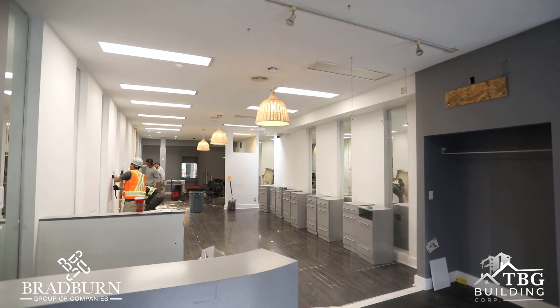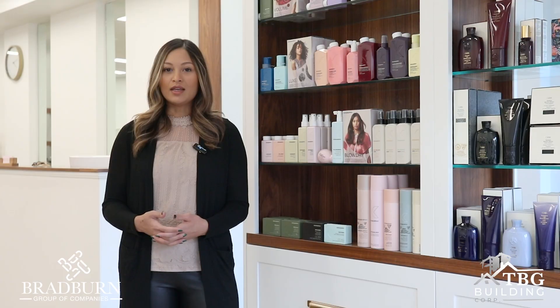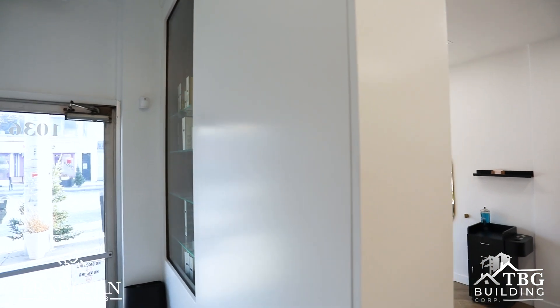I was introduced to the Bradburn Group by my architect designer Carothers & Co. He had worked with them in the past and had a lot of good things to say about them, so I immediately reached out when I was ready to start this project.